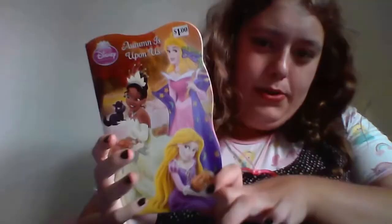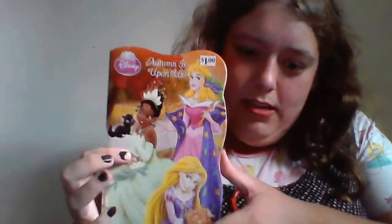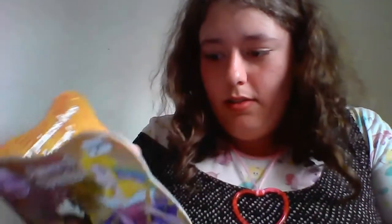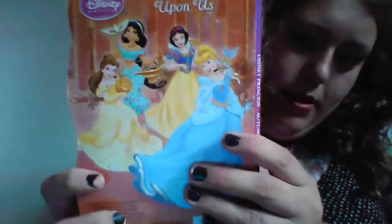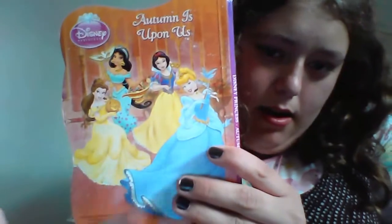And I got a princess book — it's got a roaring king on it and a pun on it. It's just a small book. It's got Belle, Jasmine, Snow White, and Cinderella on the back. So I thought I'd show you guys what I got today.